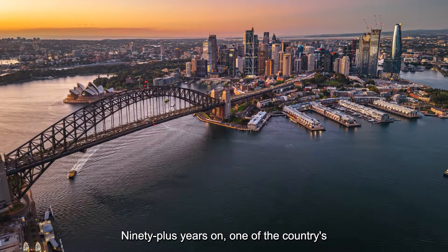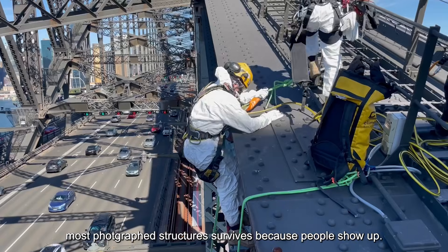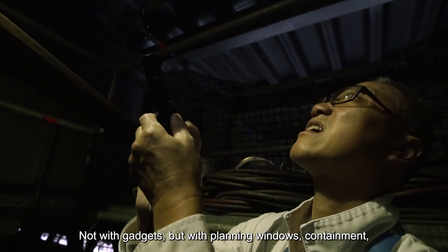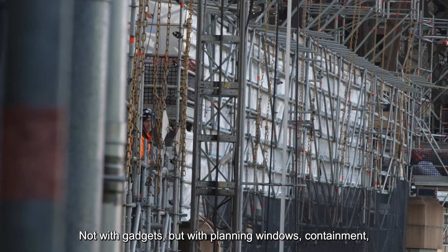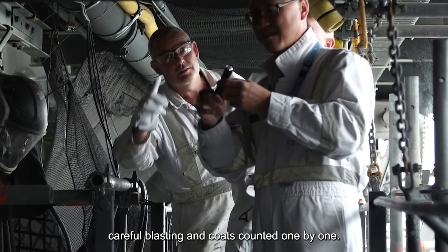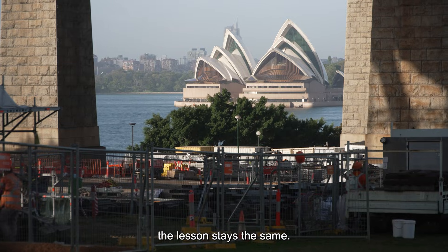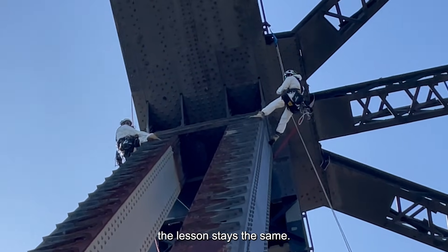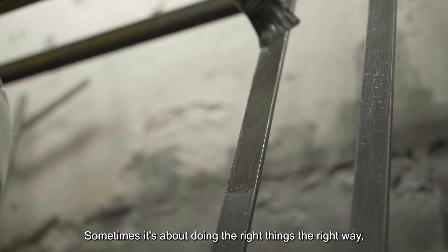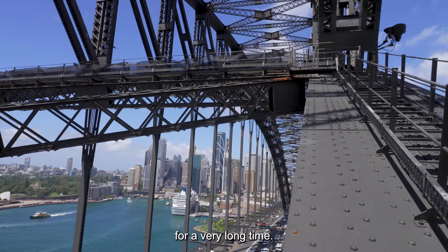90-plus years on, one of the country's most photographed structures survives because people show up — not with gadgets, but with planning windows, containment, careful blasting and coats counted one by one. As the bridge's centenary in 2032 approaches, the lesson stays the same: smart engineering isn't always doing something new. Sometimes it's about doing the right things, the right way, for a very long time.